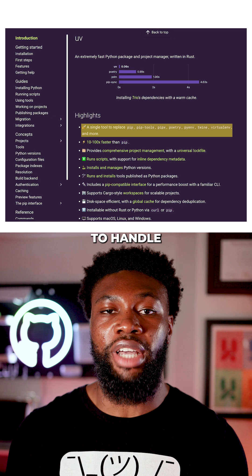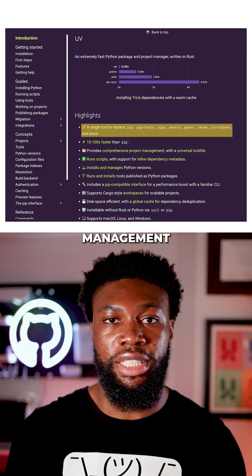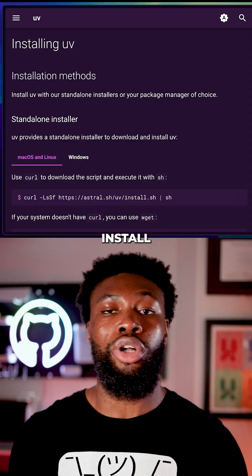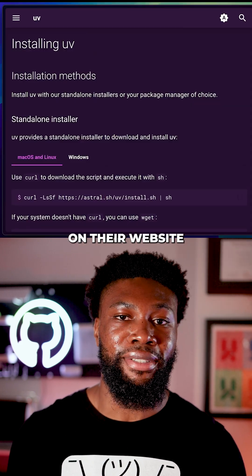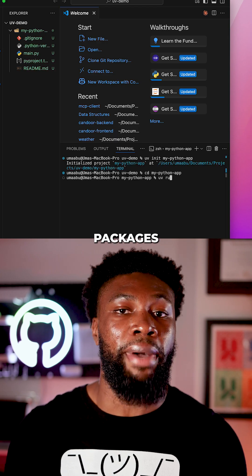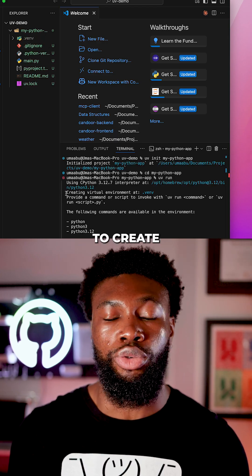uv is designed to handle everything from package installations to environment management, and it does it faster and more efficiently than traditional tools. You simply install uv using the link on their website, then you can start running commands like uv pip install package-name to install packages, or uv venv to create virtual environments.